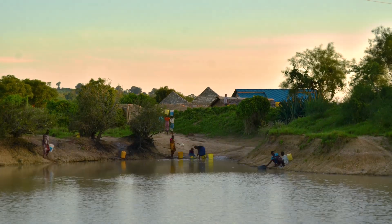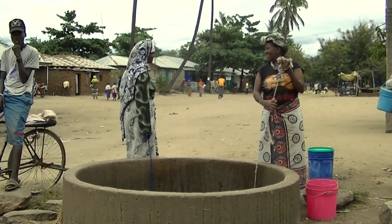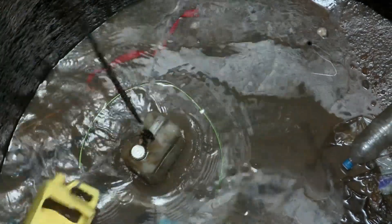11% of the world's population does not have access to clean water. A lot of people think that there's not a lot of water in Africa, but the reality is there's plenty of water — it's 30, 40, 50 meters below the ground, and so getting to it is the problem.